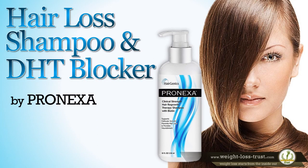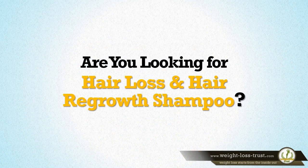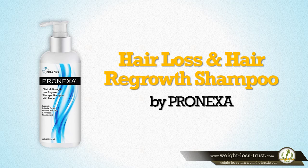Hair Loss and Hair Regrowth Shampoo with DHT Blocker by Pronexa Review. Are you looking for a Hair Loss and Hair Regrowth Shampoo with DHT Blocker? Hair Loss and Hair Regrowth Shampoo by Pronexa is a popular product. Here are some of the features that make it stand out.